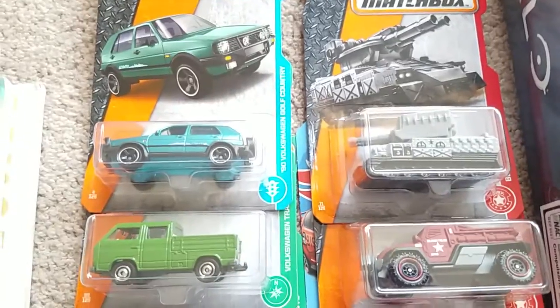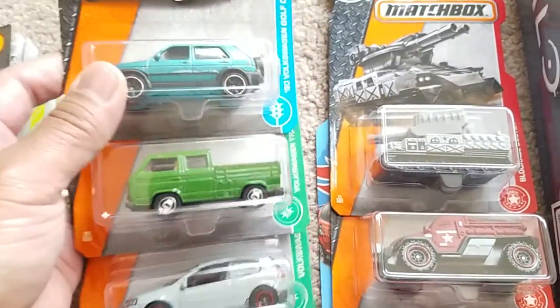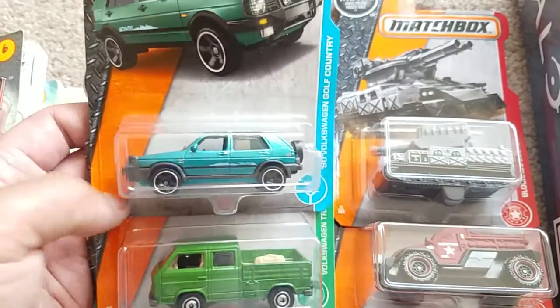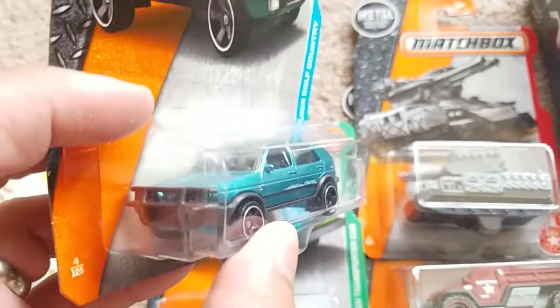Just a buck — gotta love Dollar Tree. I believe I posted all these Matchbox cars on Instagram, if you follow the SMU Toys Instagram you would have seen these, but I thought these were pretty cool — got three different Volkswagens right here.